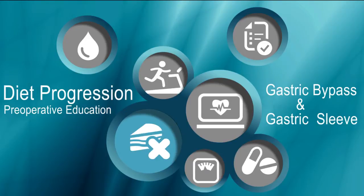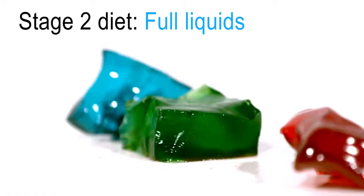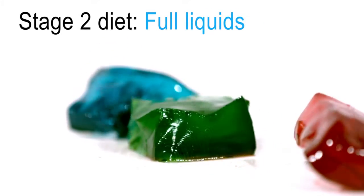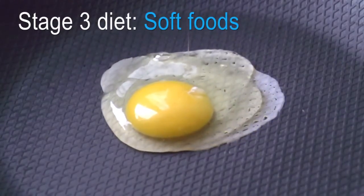In the first month after your weight loss surgery, you will gradually progress your diet through four stages. In this module, we discuss the first three diet stages, beginning with clear liquids and progressing to soft foods.